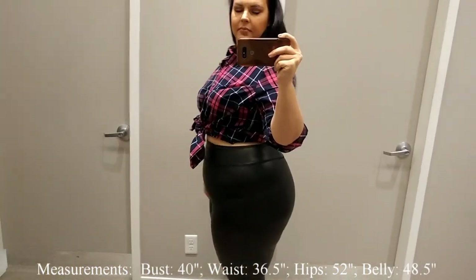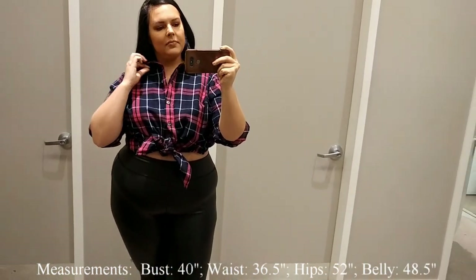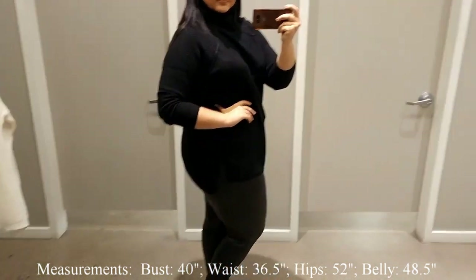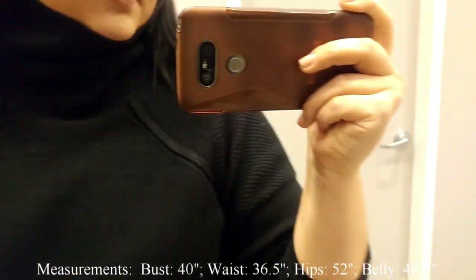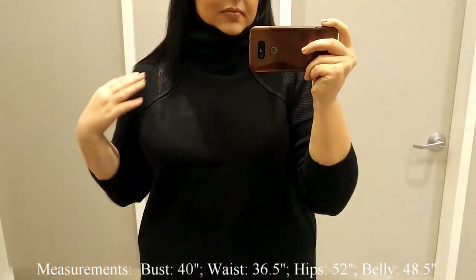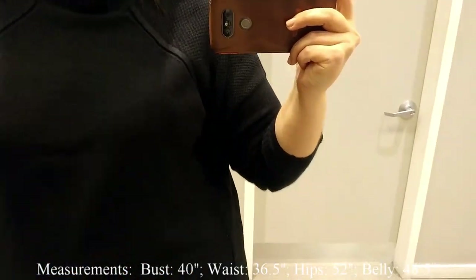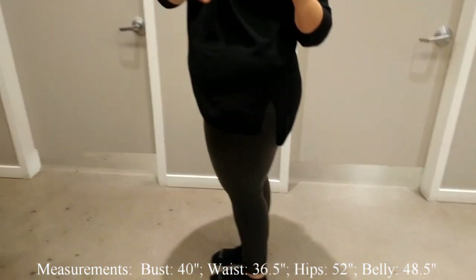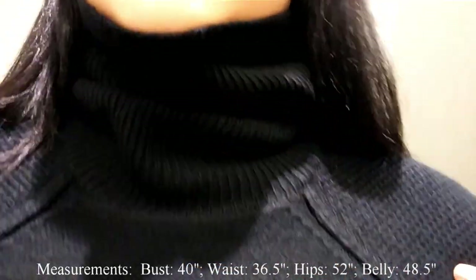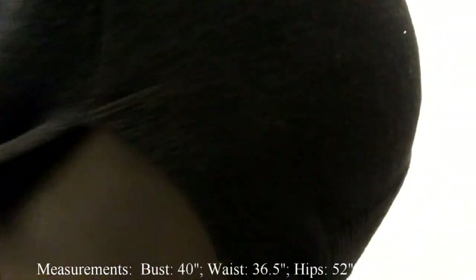I know you're sick of me wearing plaid, so here's this cute turtleneck! It comes in black, gray, navy blue, and wine. Sizes go from extra small to 3X. I'm wearing the 1X. It has cute details — the back is lower than the front, the neck has a slightly different pattern, and there are details down the shoulders. I absolutely love this, paired with the leather pants.